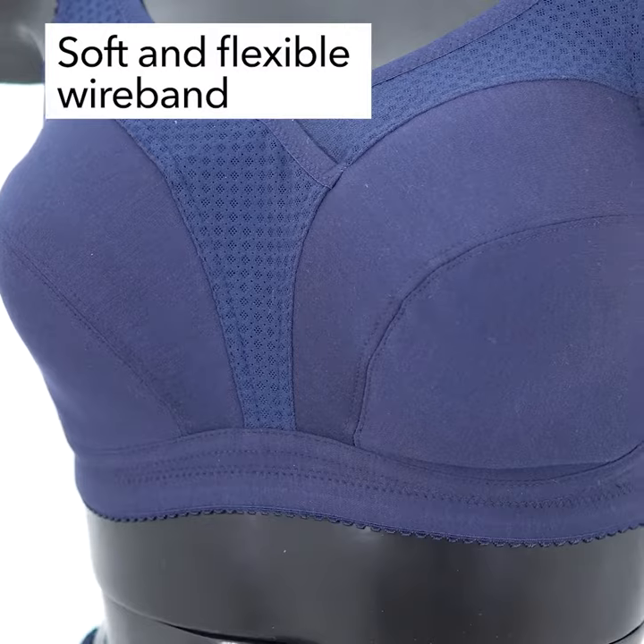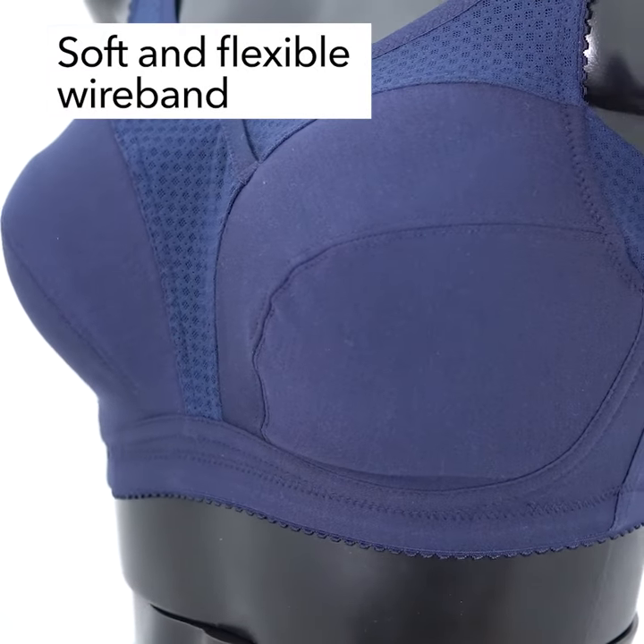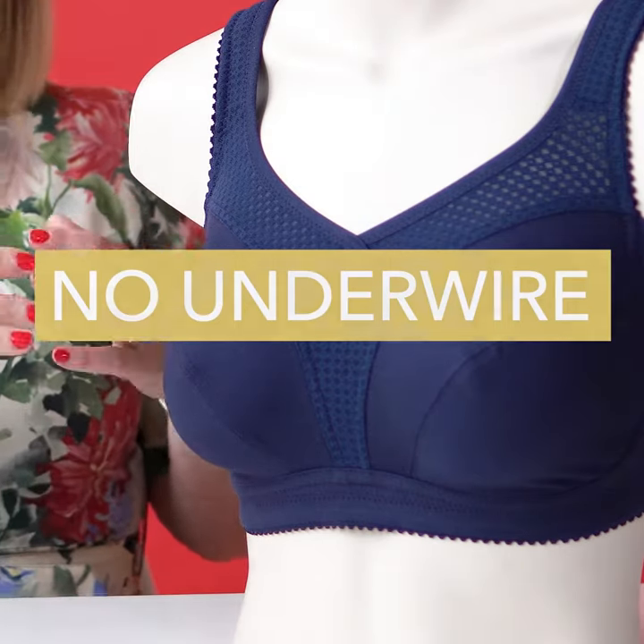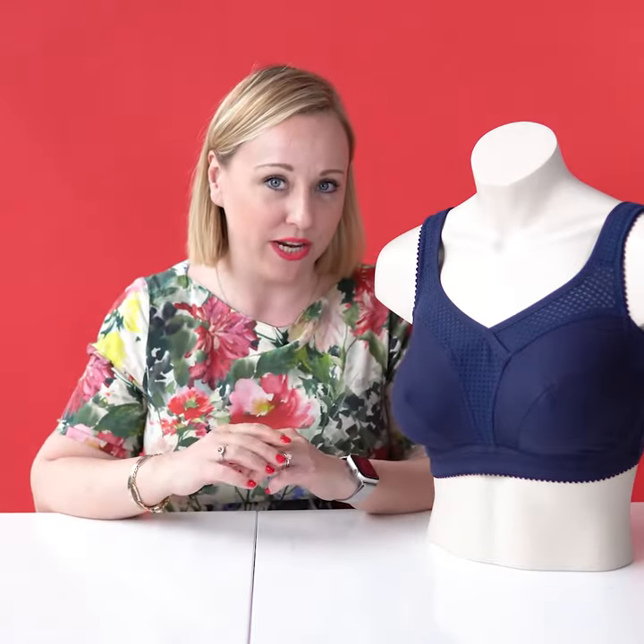We also have a wire casing band underneath — no underwire — but this band just makes the bra come closer to your body where it can gather the effort to really lift the bust and give this support that we all need so much.